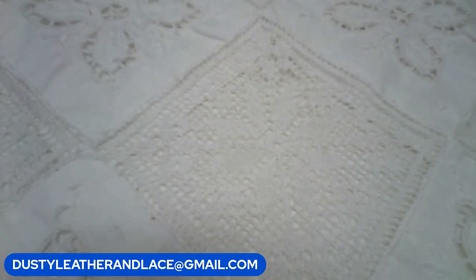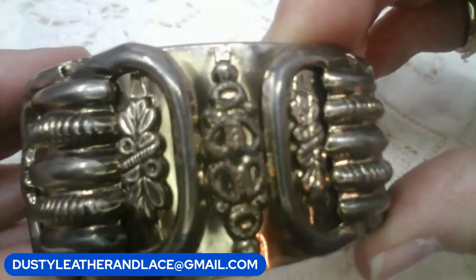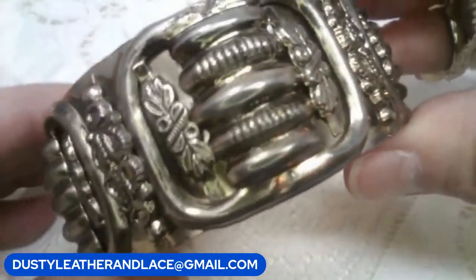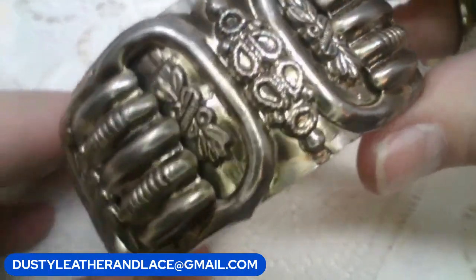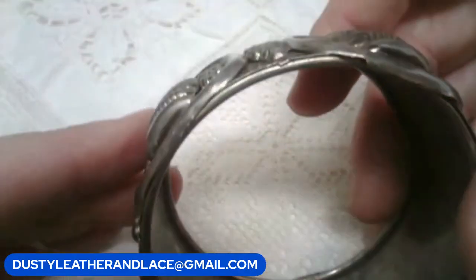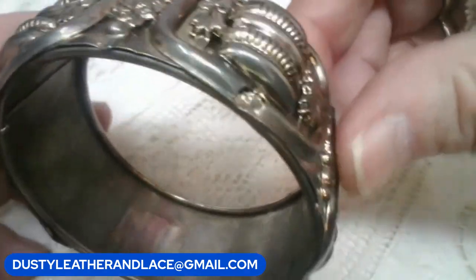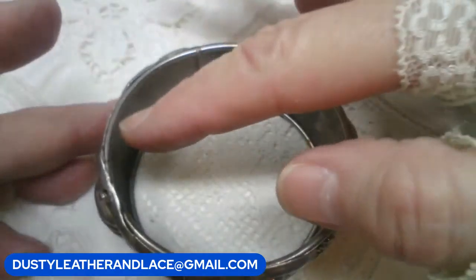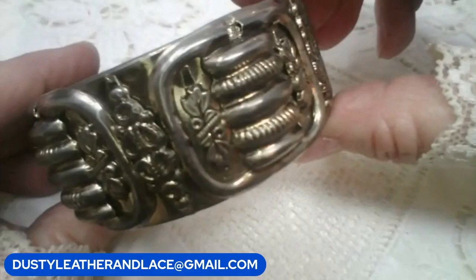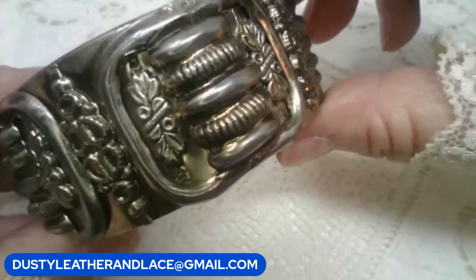This is a really cool repoussé silver tone vintage cuff bracelet. Look at all the work — it's all 3D raised metal work. Measures 2 and 3 quarters across. $25. Keyword: repose.